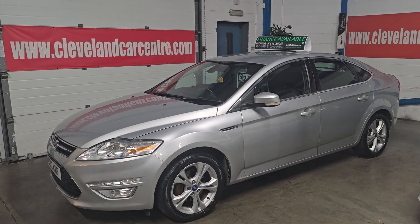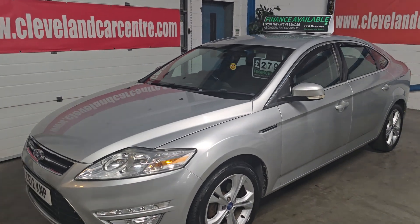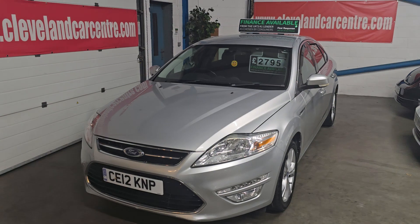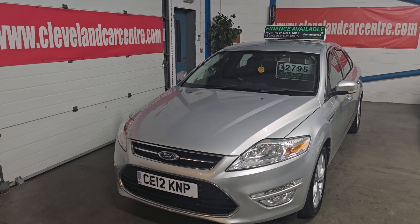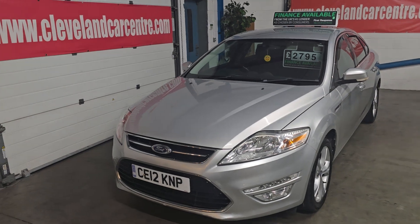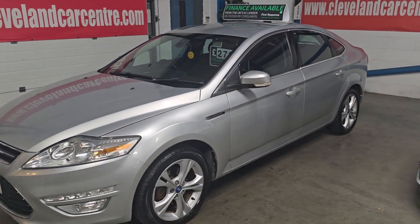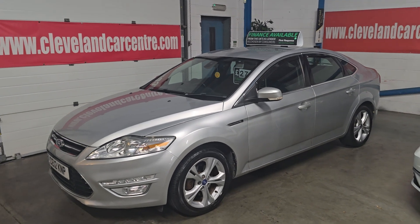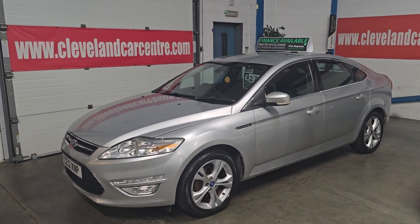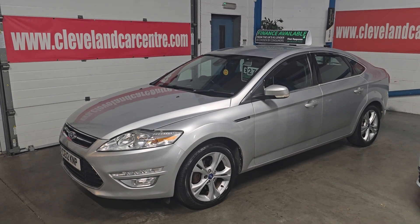So if you have any interest in this, give us a ring, give us a call, give us a text or an email. Telephone 1642 913190. You can view the car seven days a week — Sundays by appointment. We'll happily let you have a look on a Sunday, indoors or outdoors, whatever's best for yourself. If you need any more information, give us a call. Happy to help. Thank you.